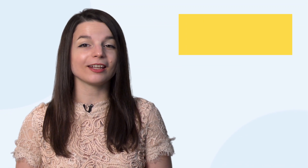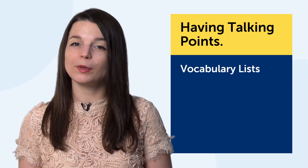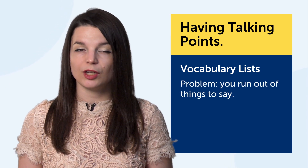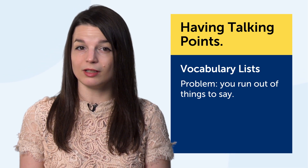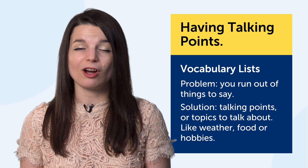The first learning technique is having talking points, and the technology for it? Vocabulary lists. One big problem most beginners have is you run out of things to say. Your vocabulary is limited. You can't talk about your interests and you can't last long in a conversation. The solution? Talking points — topics to talk about, like weather, food, or hobbies. Just imagine a conversation.